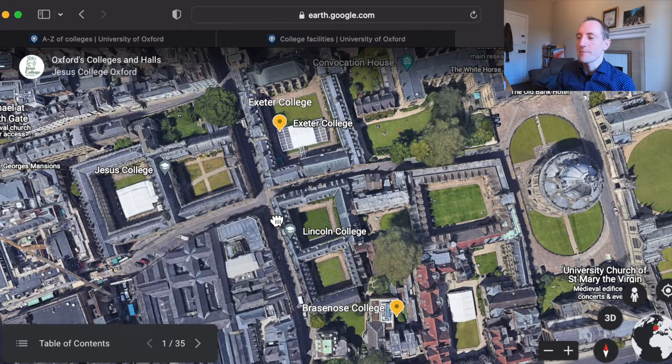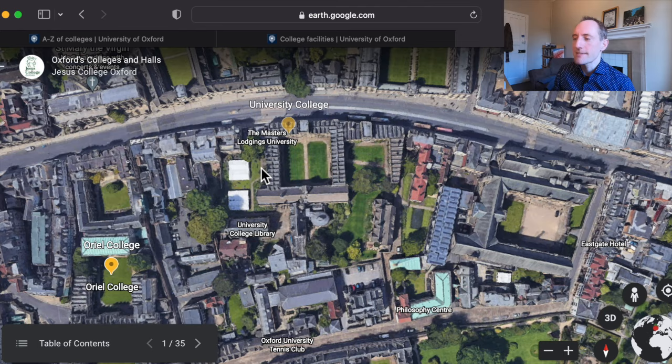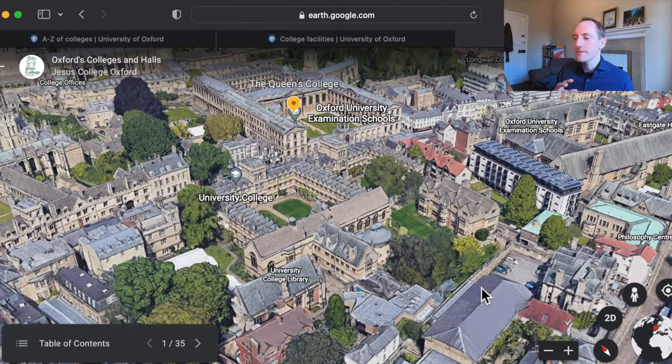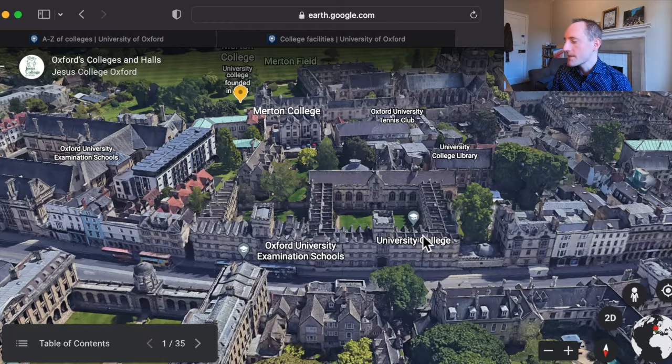Why is the university split into colleges like this? Well, it's down to history. The university has been teaching people for about 900 years, and it slowly generated these colleges as a way to be more efficient initially. When the university was first founded there were groups of scholars working somewhat independently, and they started to coalesce in halls initially, and later when there was more money available, into colleges. The first college is University College — or at least most people tend to agree that is the first ever college. The most recent college was founded just a couple of years ago; it's called Reuben College and it's a postgraduate college.